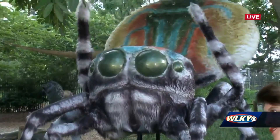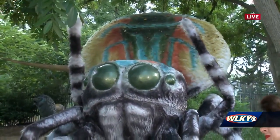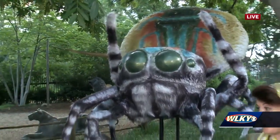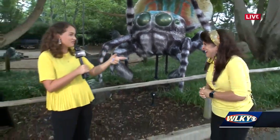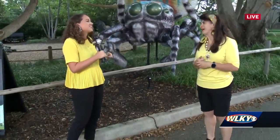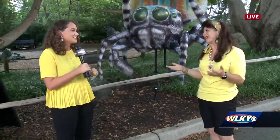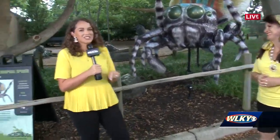This one might be my favorite in terms of colors and movement — the texture of the fuzzy legs is amazing. I actually like this spider a lot, but I also really like the cicada down by Glacier Run. It's kind of smaller and tucked away, but cicadas are cool.